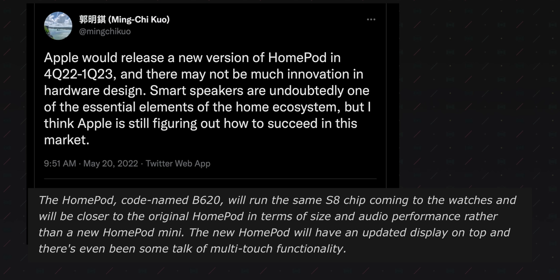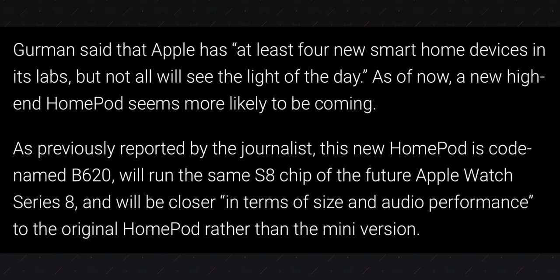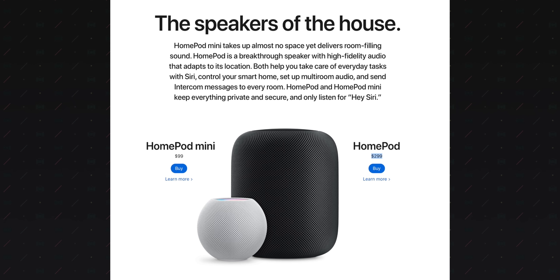Both Ming-Chi Kuo and Gurman say that Apple is returning with a big daddy HomePod. They've suggested that the new device will ship with a new S8 chip and will come in a size similar to the original HomePod with comparable audio performance. Gurman also suggests the new HomePod will have an updated display on the top with potential for multi-touch functionality. But the original HomePod failed because of its price — $350 was too expensive for your run-of-the-mill smart speaker. Apple lowered the price to $299, and it was still too expensive and it wasn't selling. So if Apple is going to ship a device with comparable audio performance and more features, several years later with all this inflation, how are they going to hit a price point that targets mass adoption?